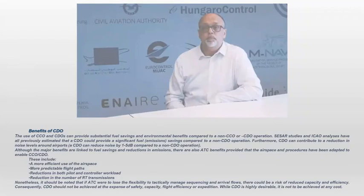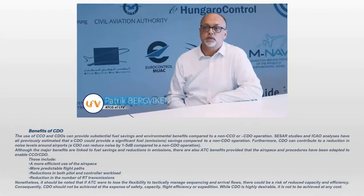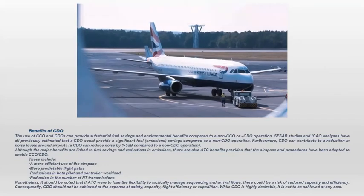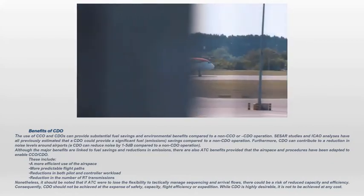While CDO is highly desirable, it is not to be achieved at any cost. The main benefit of a CDO and CCO is to save fuel. And for an airline, every drop of fuel counts — it's important to save money. And every drop of fuel also reduces emissions, and we all know that's perhaps the most important question of our time on a global scale.